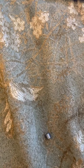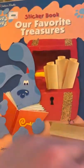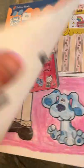Hey YouTube, it's me, Alex Airby, and I wanted to share some rare Blue's Clues coloring books and a new Blue's Clues coloring book. I want to first show you this coloring book, 'Our Favorite Treasures.'